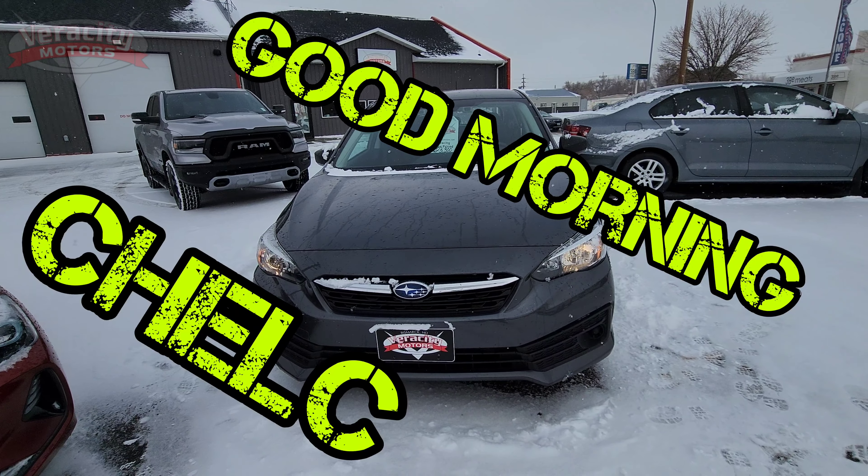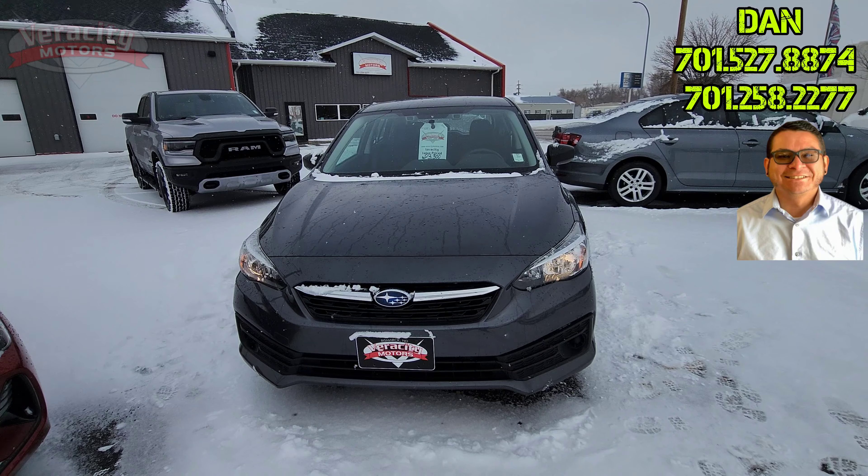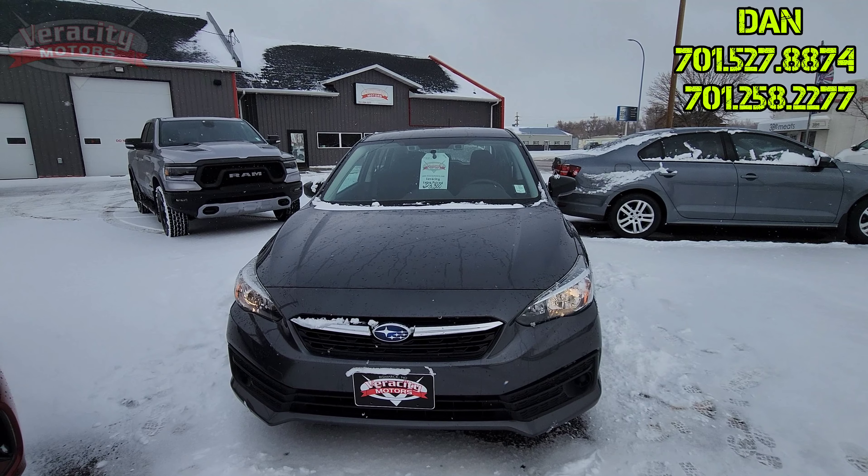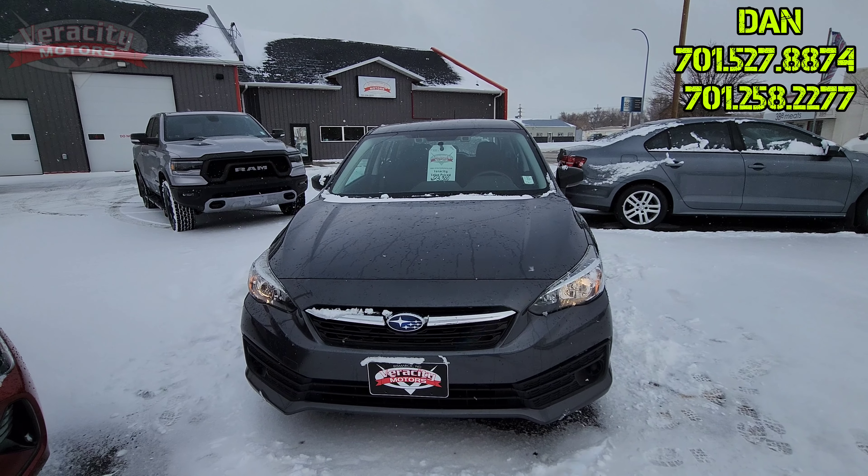Hey Chelsea, it is Dan over here at Verocity Motors, 1701 East Main Avenue here in Bismarck. My phone number is 701-527-8874. The store number is 701-258-2277.